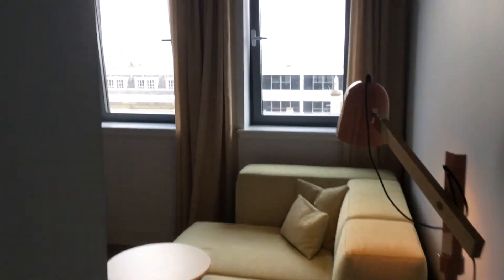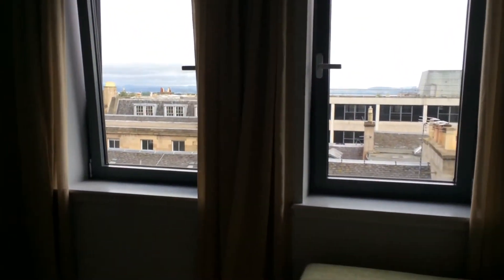Good morning guys. So that's me just awake and I slept really well overall. I was a little bit warm — I think I should have maybe slept with the window open — but it was good, I still had a good sleep. I'm so glad it's not raining today.